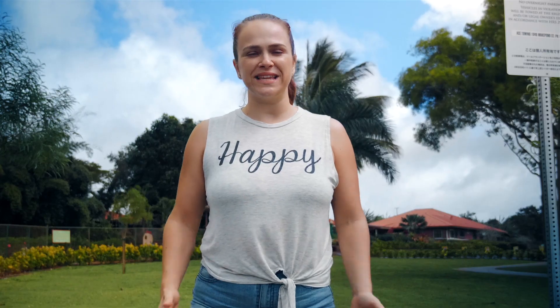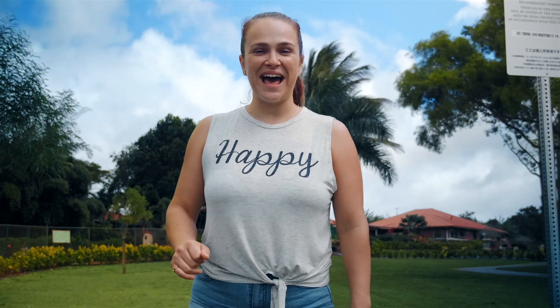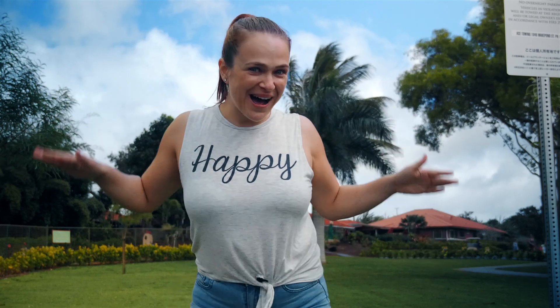If you come to this plantation and you don't try that pineapple ice cream, you should be locked up and they should throw away the key. We wanted to take the Pineapple Express train but it was an hour-long line. So if you want to do any type of tours here at Dole Plantation, be sure to arrive early. And now we're heading to our next location to see... turtles!